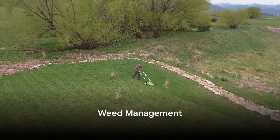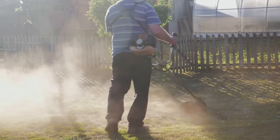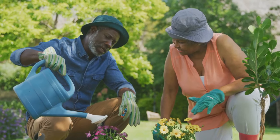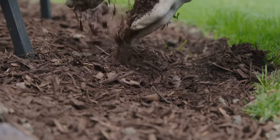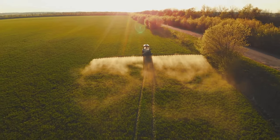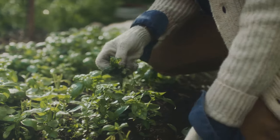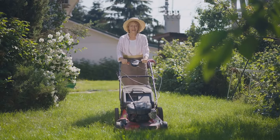Weeds can be a lawn's worst enemy. These uninvited guests compete with grass for sunlight, water, and nutrients, often leading to a less-than-perfect lawn. Prevention is key — a healthy, well-maintained lawn is your best defense against weed invasions. Regular mowing, watering, and fertilizing can help create an environment where grass thrives and weeds struggle to take root. Consider mulching: it retains soil moisture, regulates temperature, and blocks sunlight from reaching weed seeds. For stubborn weeds, eco-friendly herbicides derived from natural sources can tackle them without harming your grass or the environment. And don't underestimate manual removal — pulling weeds by hand, especially when the soil is moist, can be surprisingly effective.